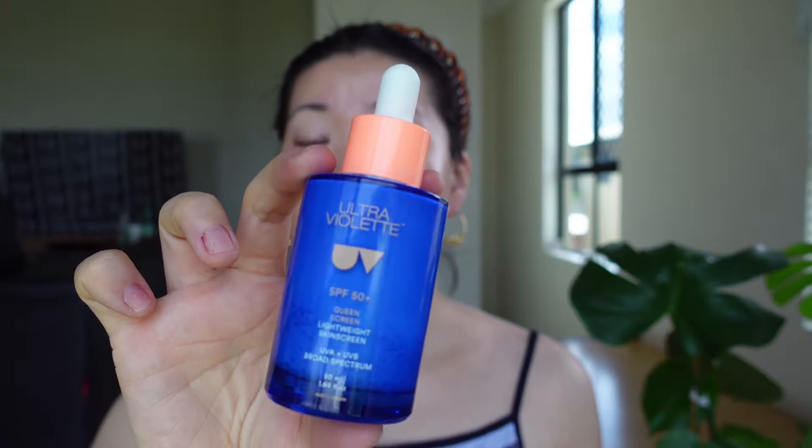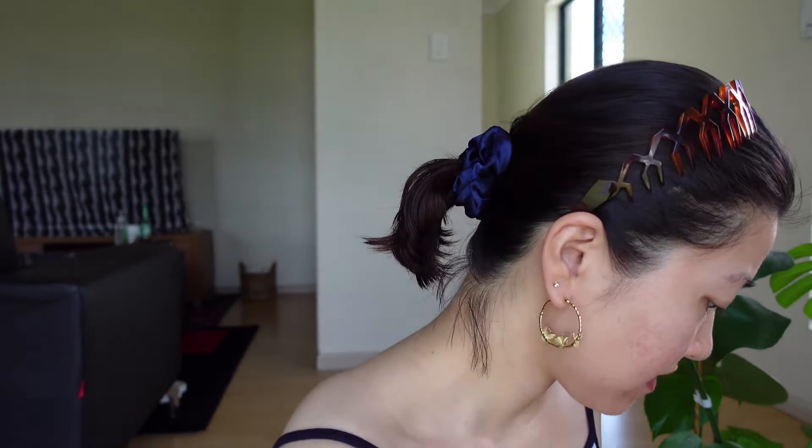It's from Ultraviolet, my all-time favorite. All the product information will be listed down below in my description box, so you can go and check. You need lots and lots of sunscreen so that you won't be aging very fast. Okay, all done — skin is now well protected.